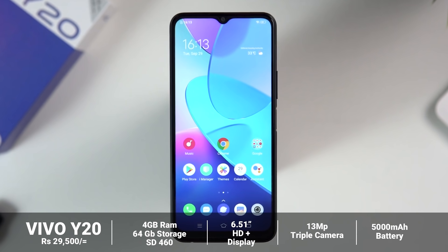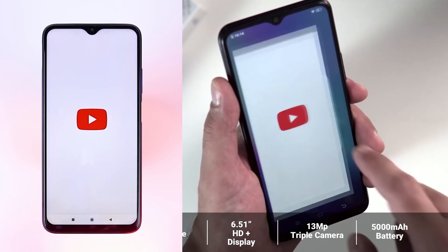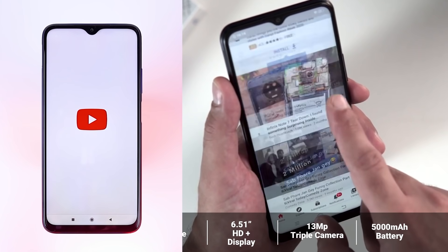Performance-wise, the POCO M3 stands out. This device scores around 462 in benchmarks, though it has been used in this context before.